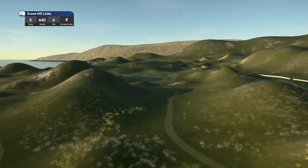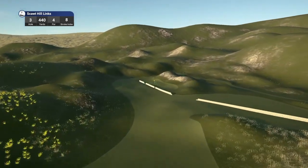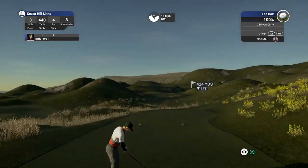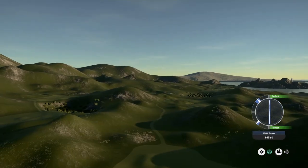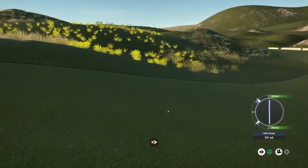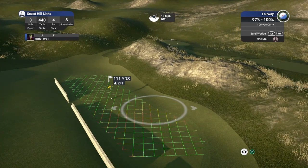Hole 3, a par 4 playing 440 yards, stroke index 8. Absolutely stunning. Once again, really severe fairways. This reminds me of a hole at North Berwick — I think it's the 12th or 14th — which has a wall separating the fairway and the green. That's a really nice touch, very unique — I've never seen that before. Another decent swing. But once again, really severe slopes — I know Lynx courses are meant to be uneven, but this is just a bit too extreme.